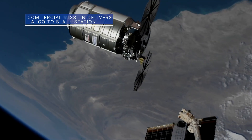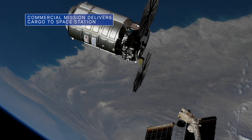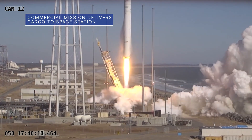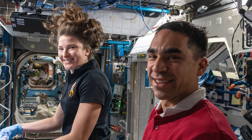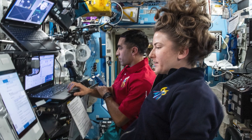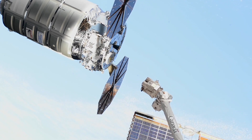On Feb. 21, Northrop Grumman's Cygnus spacecraft arrived at the International Space Station, two days after launching from our Wallops Flight Facility in Virginia. NASA astronauts Rosh Hashari and Kayla Barron teamed up to capture the Cygnus, which was loaded with about 8,300 pounds of cargo, including important research and critical hardware.